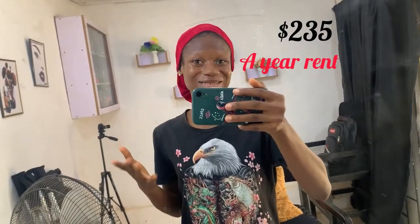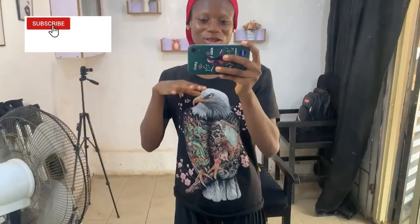Setting up this studio cost about 235 dollars, which is 96,000 Naira in Nigerian money. With the agent and commission fees of about 250, everything is roughly 500 dollars total.